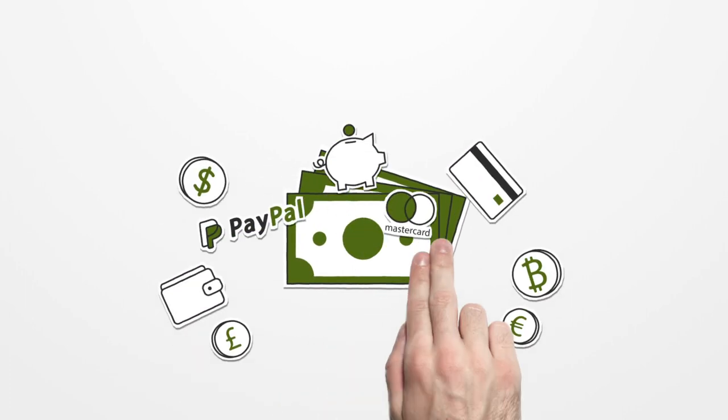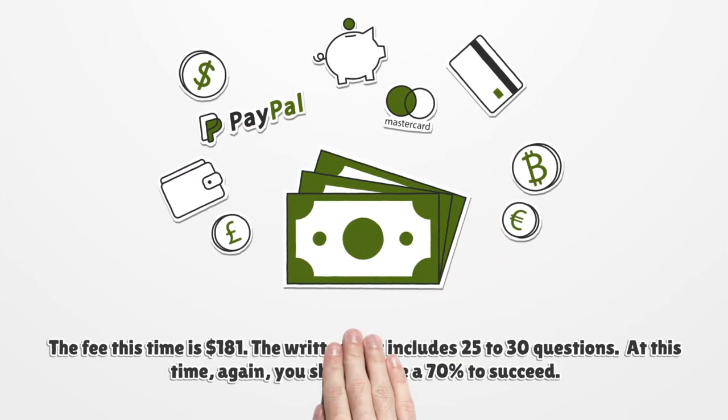The fee for the master exam is $181. The written test includes 25 to 30 questions, and again you must score at least 70% to succeed.